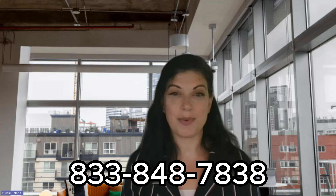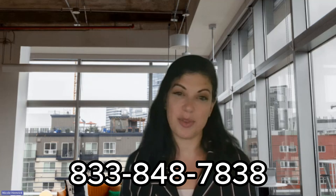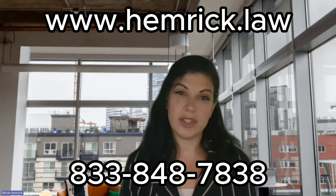If you have any questions about the immigration application trajectory or any other immigration matter, give us a call at 833-848-7838 or check us out at www.hemrick.law.